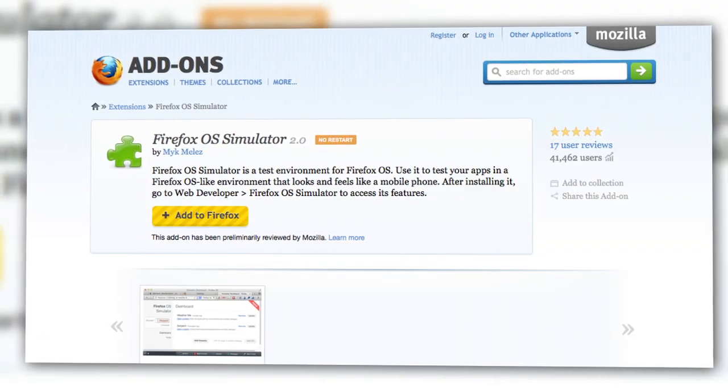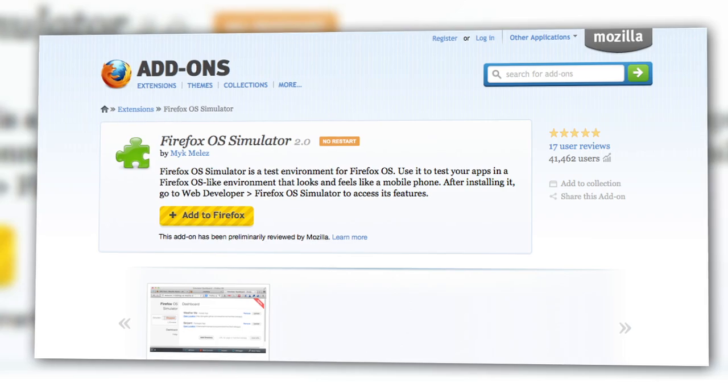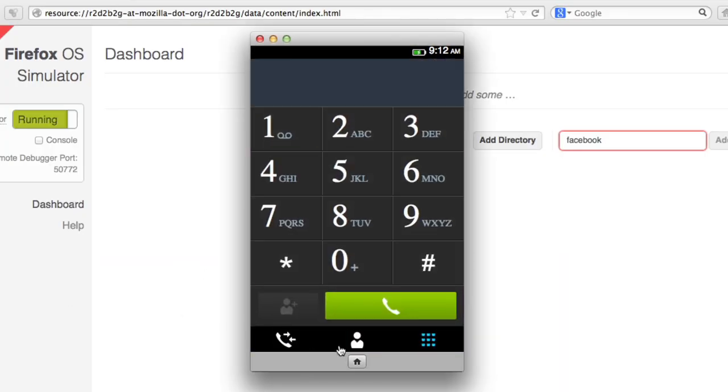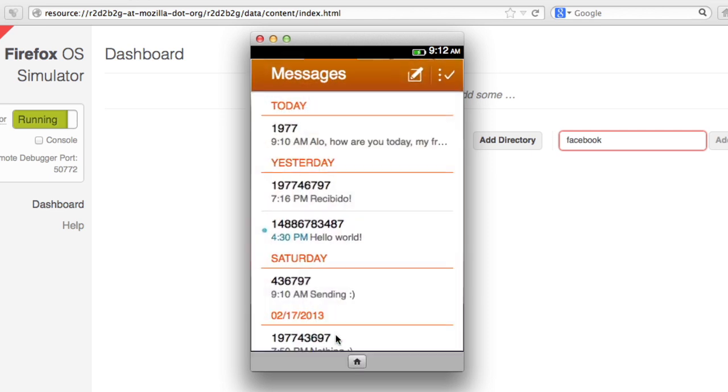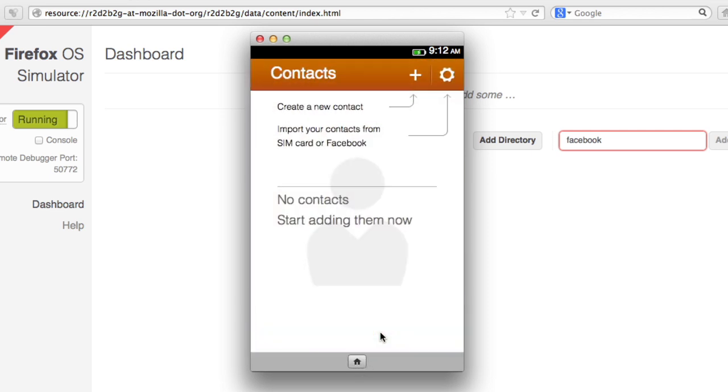And you can test it out now. There's a Firefox extension called the Firefox OS Simulator you can add on to the browser if you already use it or are willing to try it out. The simulator shows you a basic preview version of the OS. It's not totally clear, at least based on the preview, what the installation process will look like for these web apps.